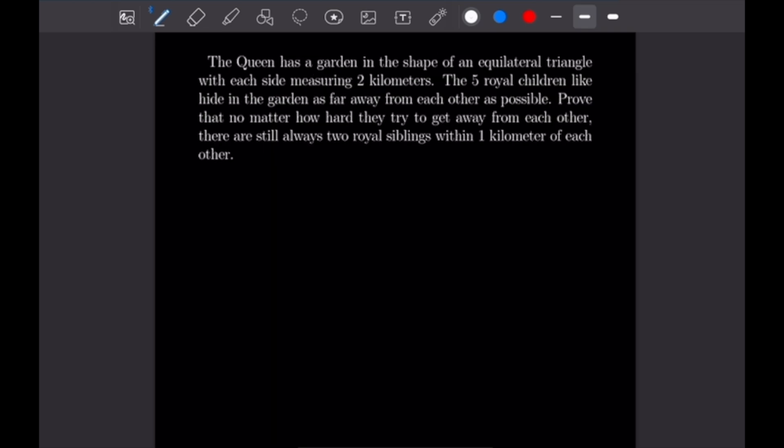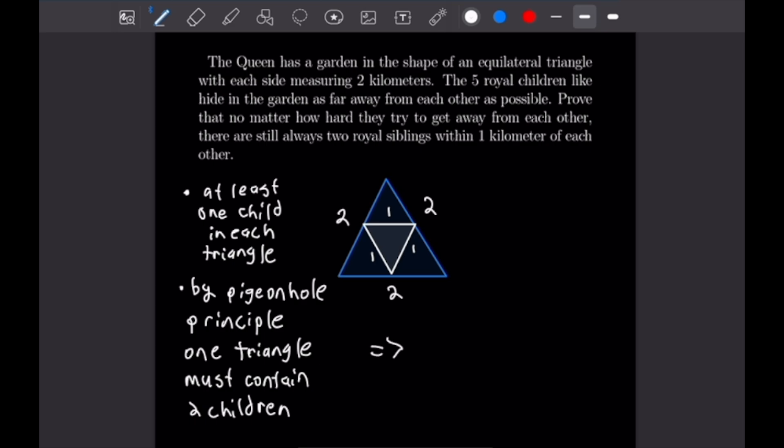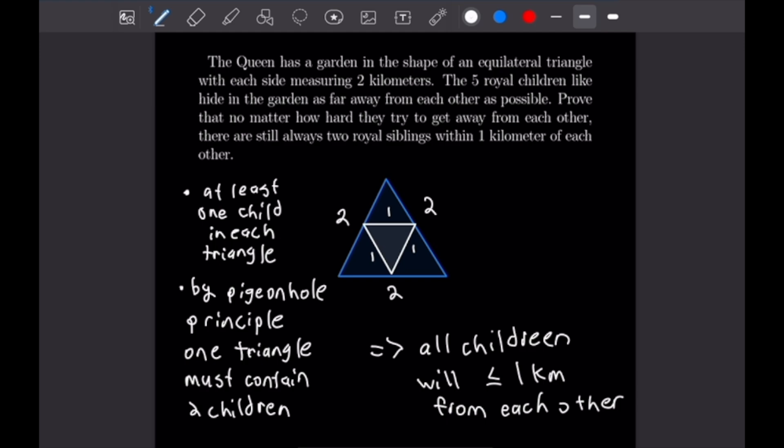This problem says the queen has a garden in the shape of an equilateral triangle with each side measuring two kilometers. The five royal children like to hide in the garden as far away from each other as possible. Prove that no matter how hard they try, there are always two royal siblings within one kilometer of each other. We have an equilateral triangle with side length two, which we can partition into four similar equilateral triangles each with side length one. Using the pigeonhole principle, placing five children into four triangles, one triangle must contain two children. Therefore, those two children will be at most one kilometer from each other.